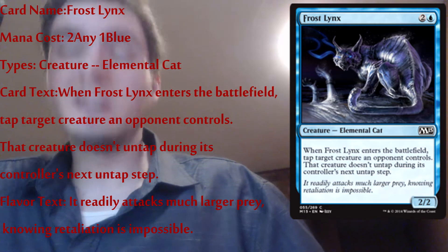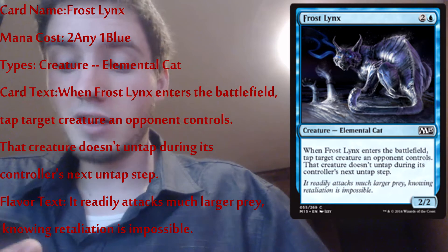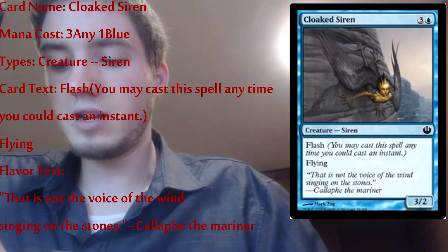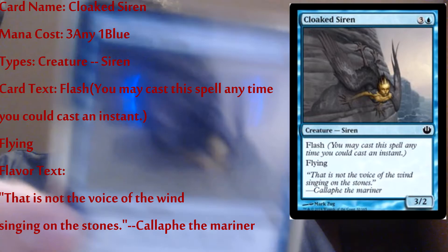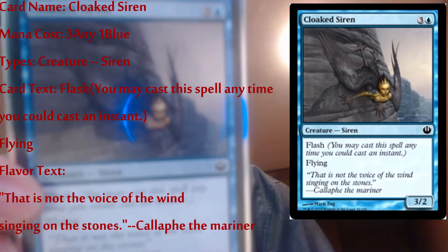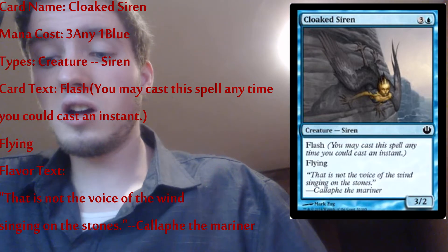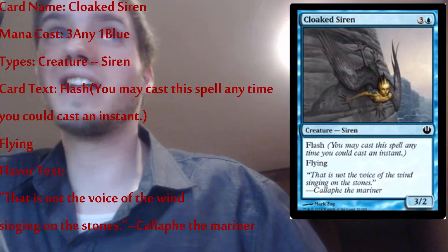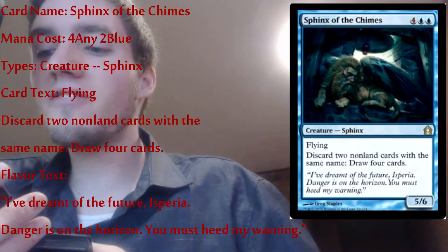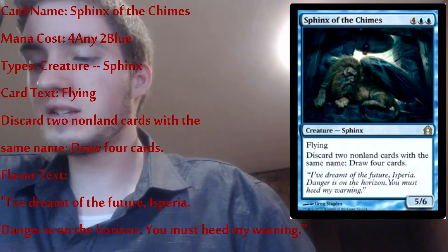I really like that card. I'm a big cat fan — fun fact, we're gonna be building a cat deck one of these days and that's not even a lie. Next, Cloaked Siren — it's a creature, it has flash, it's a three-two water creature. Pretty good cards so far. The cat one — that's just because I like cats, not really a great card but whatever. Sphinx of the Chimes — creature card, has flying, it's a five-six. Probably one of my better cards in my deck.